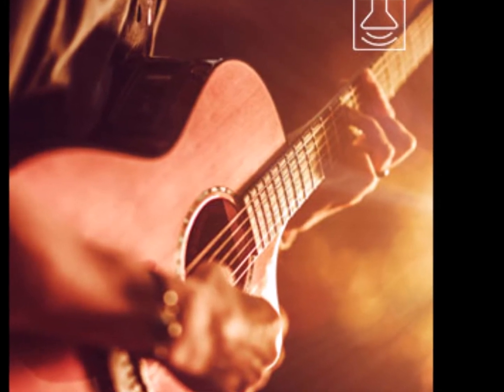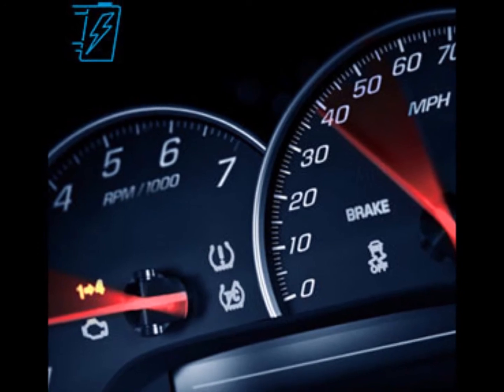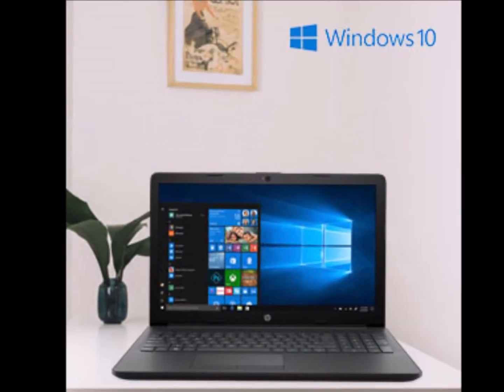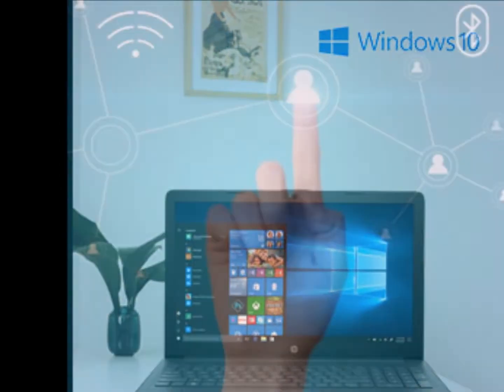Brighter than the brightest — HD display. With the vibrancy of 2 million pixels, HP TrueVision HD webcam, and a 14-inch BrightView HD screen at 720p, it's time to sit back and enjoy a crystal clear view.